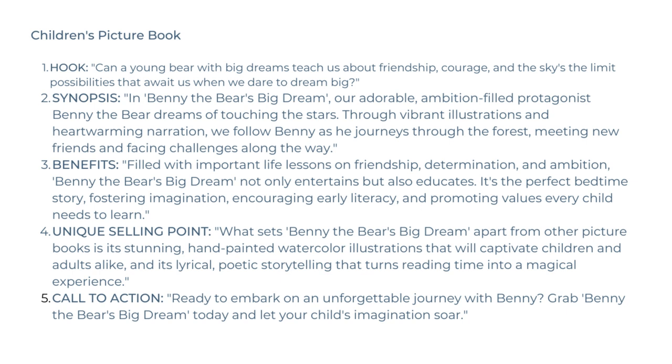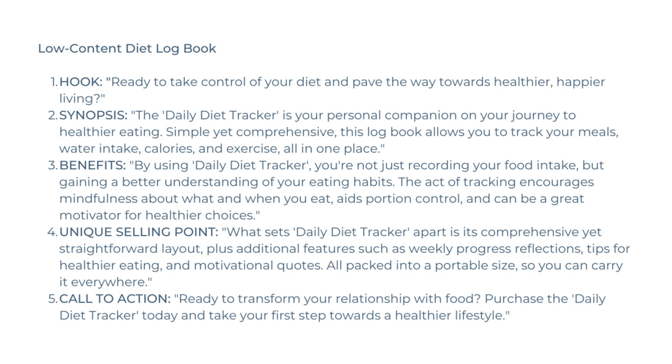But what about a low-content diet log book? Sometimes even I have problems finding a really good description for books like that because there is a lot of competition. So what would a description for a diet log book look like? Here's an example. As a hook, you could have: 'Ready to take control of your diet and pave the way towards healthier, happier living?' Then the synopsis: 'The Daily Diet Tracker is your personal companion on your journey to healthier eating. Simple yet comprehensive, this log book allows you to track your meals, water intake, calories, and exercise all in one place.'